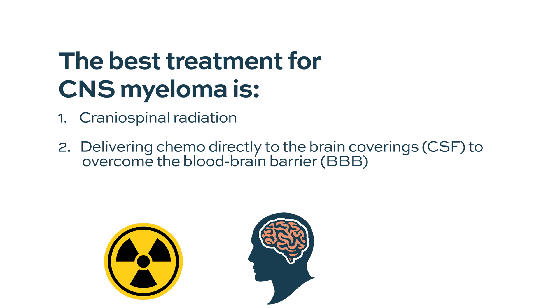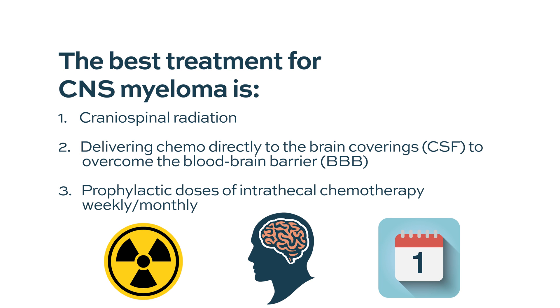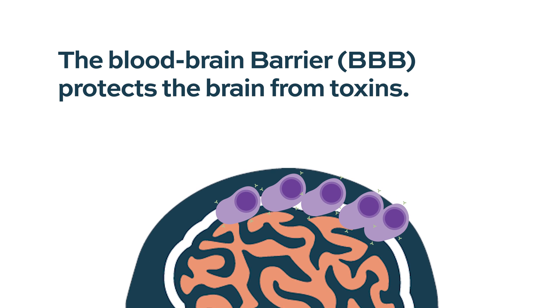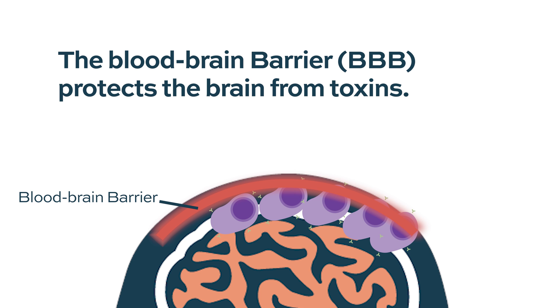The second part is delivering chemotherapy directly into the brain coverings — the CSF — which is called intrathecal chemotherapy. This is given almost every other day until we clear the CSF of malignant cells, then prophylactic doses every week and every month after that. The goal of intrathecal chemotherapy is to overcome the blood-brain barrier, which protects the brain from toxins in the blood but can also prevent systemic treatments from crossing into the brain to kill plasma cells.